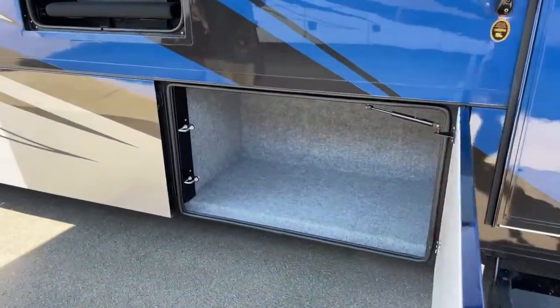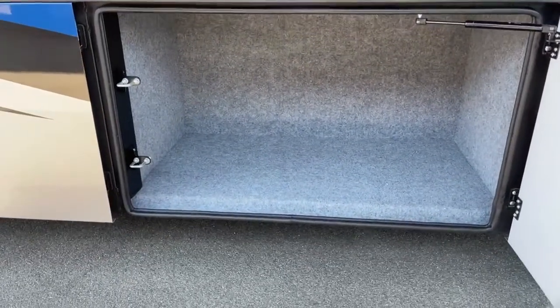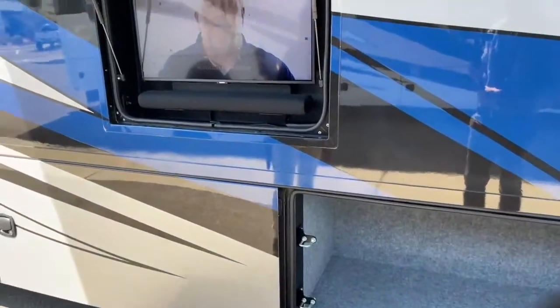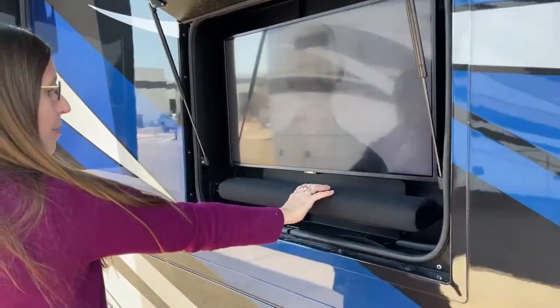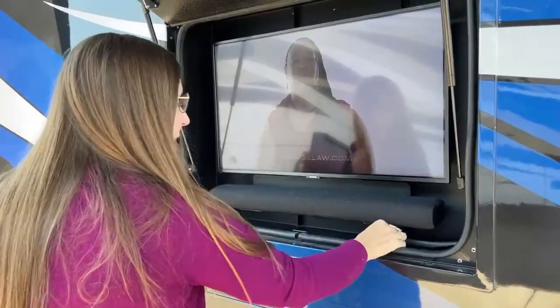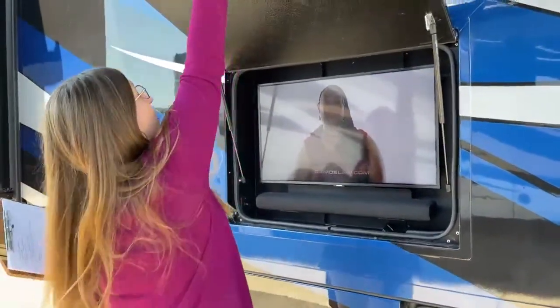Look at all this storage we have. One of our technicians is really into Martha Stewart — it was on every single TV when I came in here today. Of course, here's your outside television and Samsung soundbar as well. These are both controllable — nice to listen to the radio or watch television outside with your favorite friend.